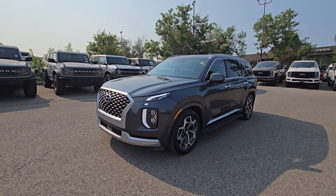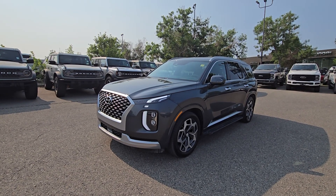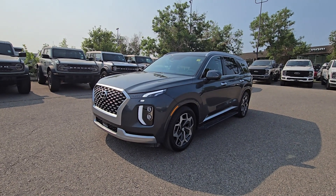If you'd like any more information on this beautiful pre-owned 2021 Hyundai Palisade, please give us a call at 403-252-0101 or visit us down at the Calgary Auto Mall.